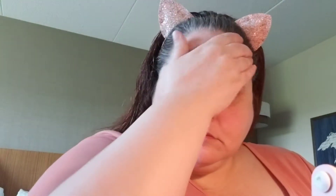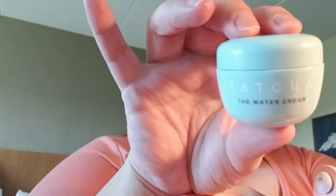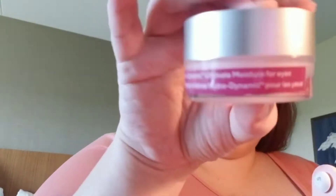Hey guys, it's Michelle, and welcome to a day in the life with me. Today's video is actually taking place yesterday. I am in a hotel here in Ann Arbor getting ready to go see a rheumatoid arthritis doctor, so I figured I would do a get ready with me.